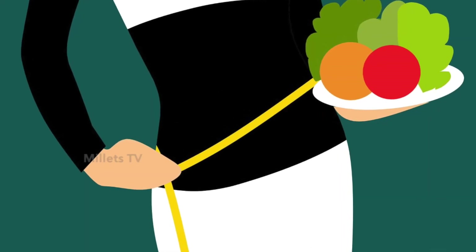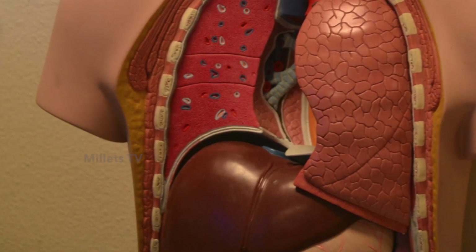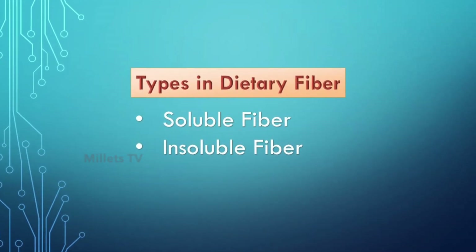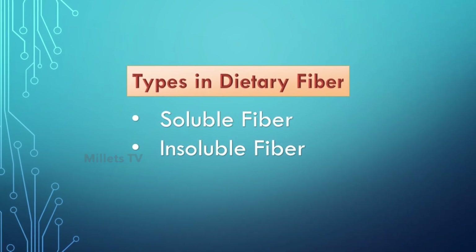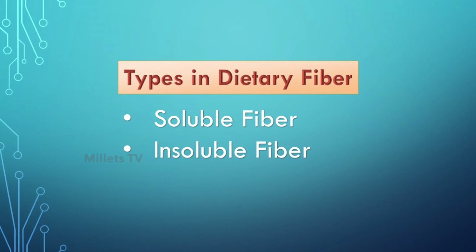Most of us know that dietary fiber in our daily food is important for our health, digestion and in preventing diseases. There are two different types that are part of dietary fiber: soluble and insoluble fiber.